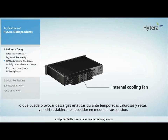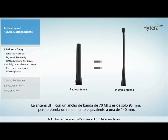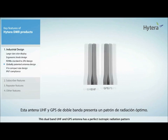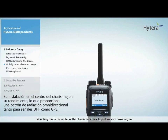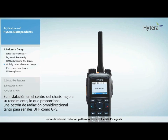This can potentially put a repeater on hang mode. The UHF antenna of 70 MHz bandwidth is a mere 95 mm, but it has performance equivalent to a 140 mm antenna. This dual-band UHF and GPS antenna has a perfect isotropic radiation pattern. Mounting it in the centre of the chassis enhances its performance, providing an omnidirectional radiation pattern for both UHF and GPS signals.